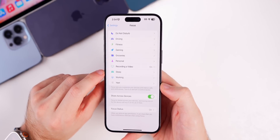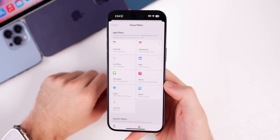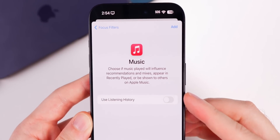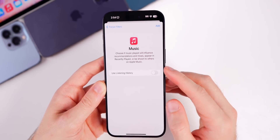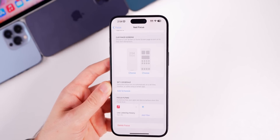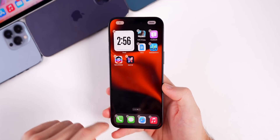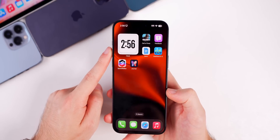There's also a new Focus filter related to Apple Music. Going into a Focus mode and down to Focus Filters — one of the most underrated features in iOS — there's a new Music option: 'Set use listening history.' Tapping it says: 'Choose if music played will influence recommendations and mixes, appear in recently played, or be shown to others in Apple Music.' You can toggle this on or off for a specific Focus mode.